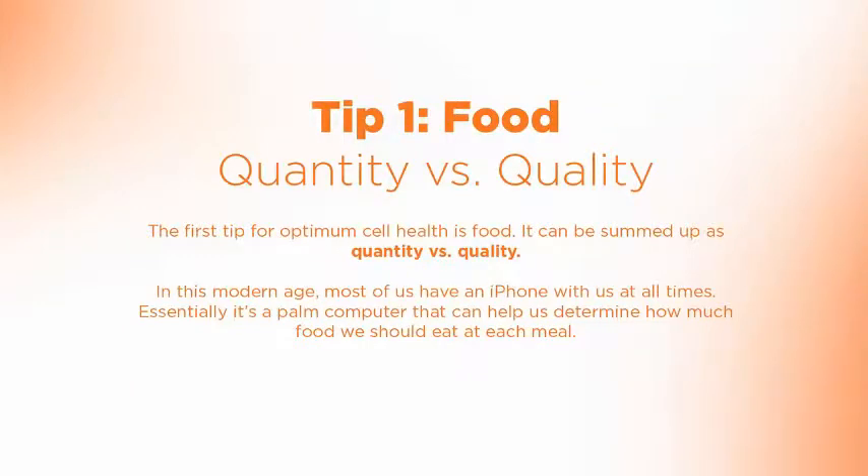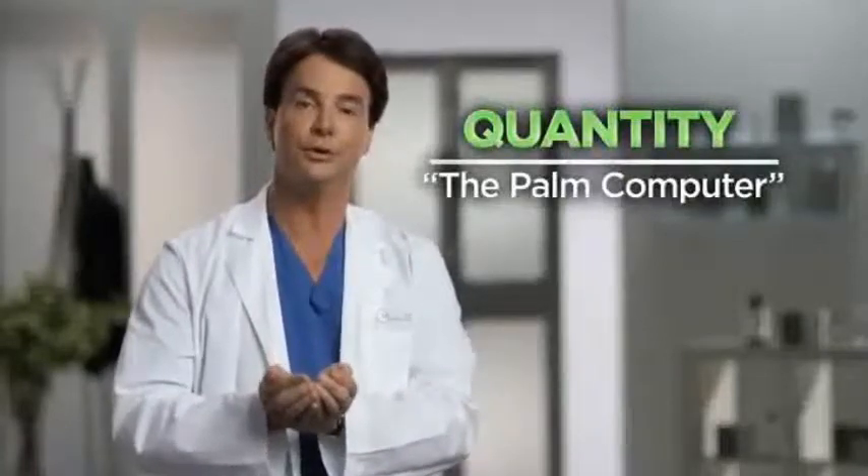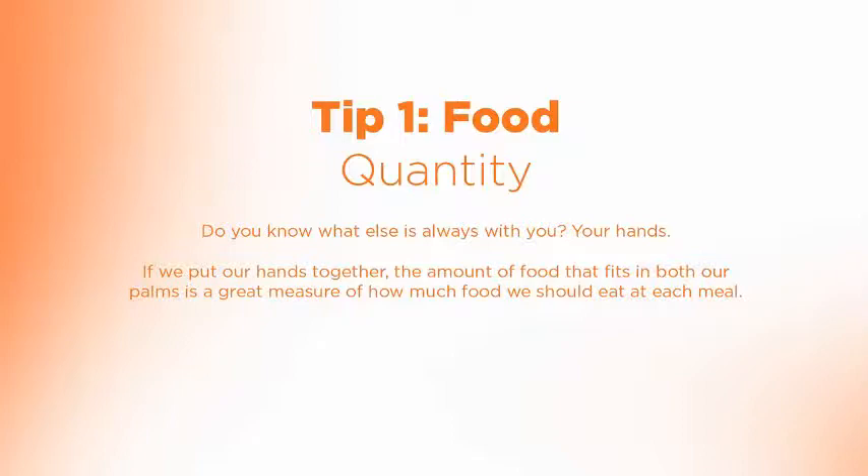Both of these key issues really determine how our cells age right now and in the future. Regarding quantity, just about everybody has an iPhone today, but just about no one understands they have a palm computer that can help them determine the amount of food they need to eat at each meal. If we just put our hands together, the amount of food that fits in both palms is a great measure of how much we should eat per meal.